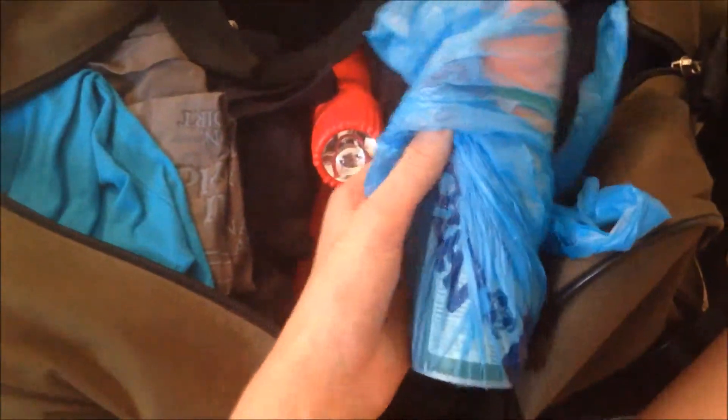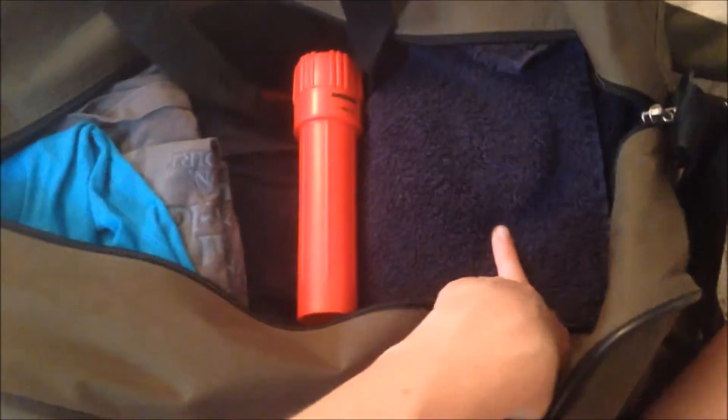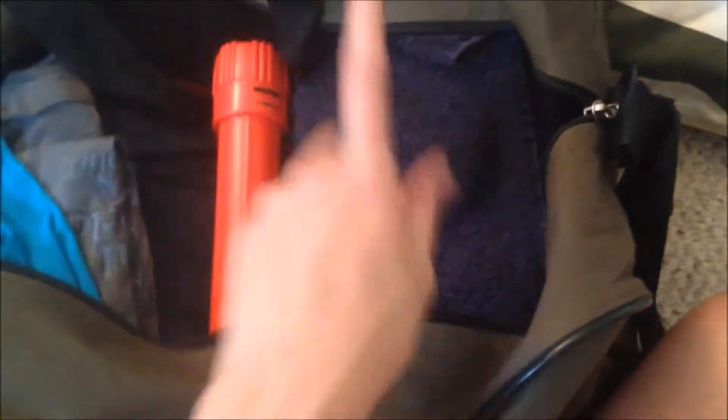In my regular duffel bag I have my toiletries, all my clothes, bug spray — which is very important in the woods — a flashlight, and a towel for showering. I always think it's good to bring an extra towel besides just the beach one as a backup.